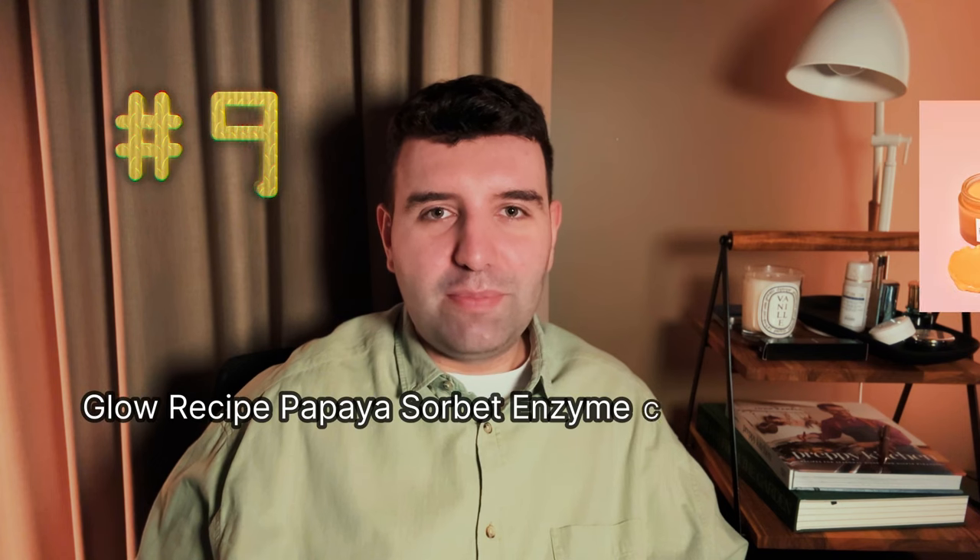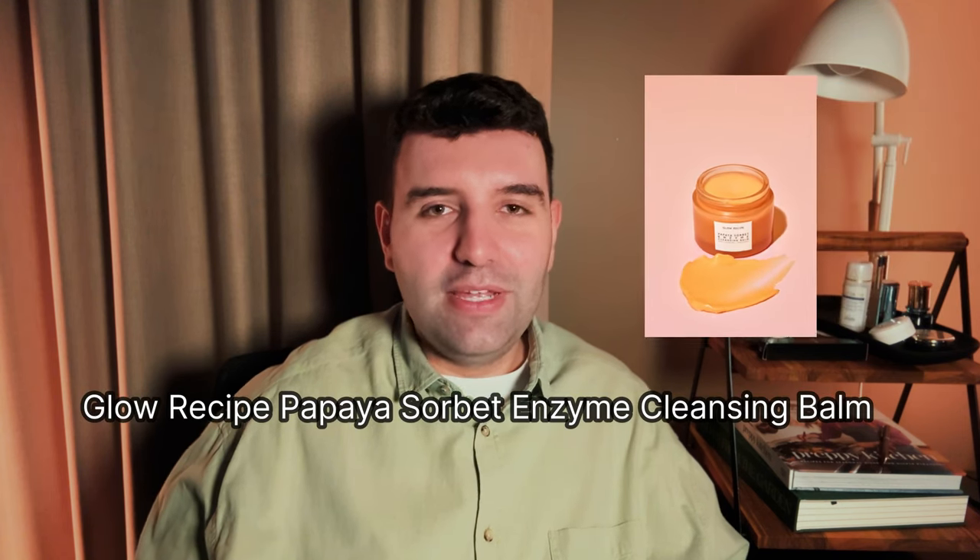Number nine is the Glow Recipe Papaya Sorbet Enzyme Cleansing Balm, which I have used, and I can say with certainty I did not really enjoy the process. The fragrance and color were pretty interesting and made it a bit more fun to use, but the scent especially after a while is just too sweet, too cloying — too much like candy. I also had a really hard time emulsifying and rinsing this cleanser off. It feels like it grips the skin and won't manoeuvre easily, which I did not enjoy. I don't think it's a well-formulated product — this one is not worth the hype.